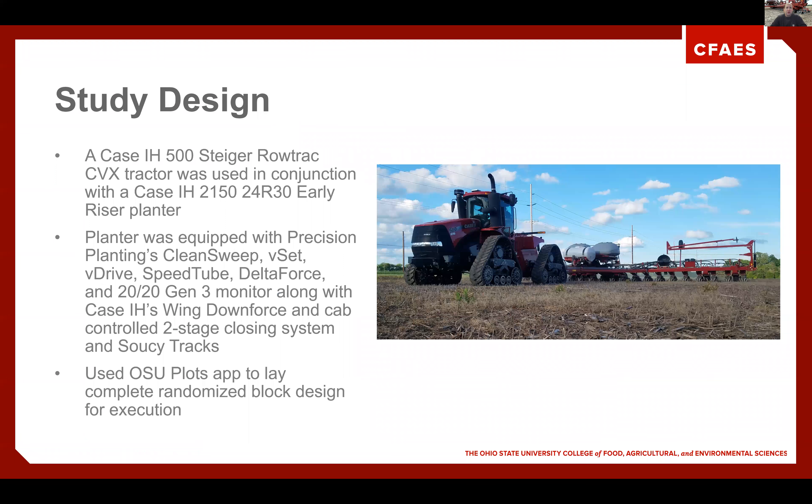The study design for 2020: we had a Case IH 500 Steiger row track in conjunction with a Case IH 2150 24-row 30-inch early riser planter. This is the first year that we've had a 60-foot planter, so we were excited to see what the capacity was of this outfit. The planter was equipped with Precision Planting's complete suite of tools: Clean Sweep, V-Set, V-Drive, Speed Tube, Delta Force, and we were monitoring and controlling it with a Gen 3 2020 monitor. On the Case IH side, we were equipped with Wing Downforce to keep the toolbar level and spread out the weight throughout the field, and we had the two-stage closing system on the rear that is a set point from the cab.